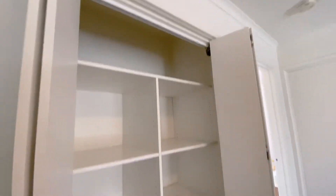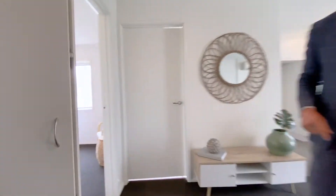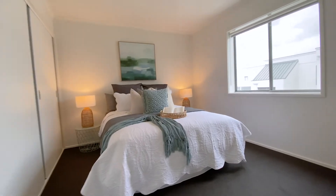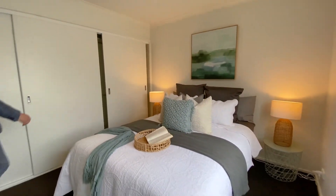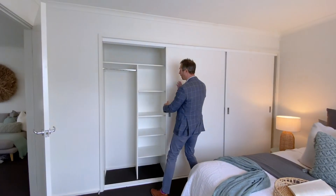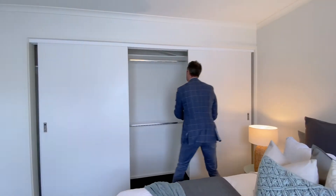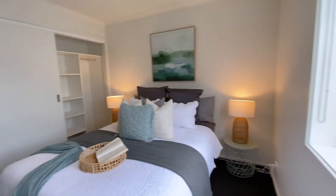Behind bi-fold doors there's adjustable metal-lined shelving to give you lots of extra storage. This area is all carpeted and the carpet flows through into the main bedroom. I really love the size of this room — it'll easily house a king-size bed. It's nice and light and bright, with a window, lots of space for extra furniture, and an entire wall of built-in robes with hanging space and shelving on both sides. Very exciting.